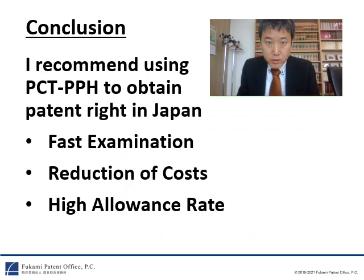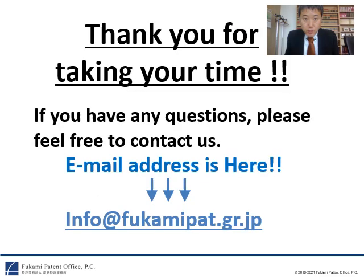In conclusion, I recommend using PCT-PPH to obtain patent rights in Japan for three reasons. The first reason is fast examination. The second reason is reduction of costs. The third reason is high allowance rate. Thank you for listening to my presentation. If you have any questions, please feel free to contact us. The email address is shown here. Thanks!